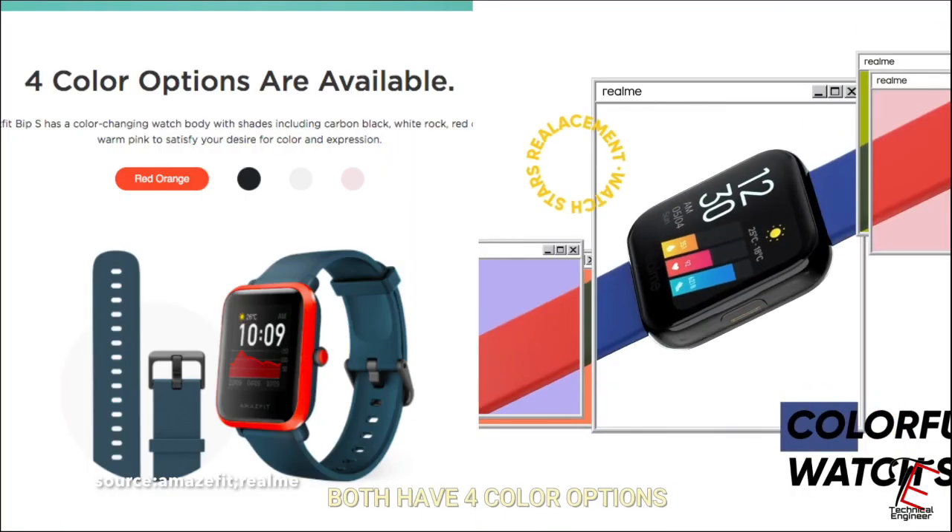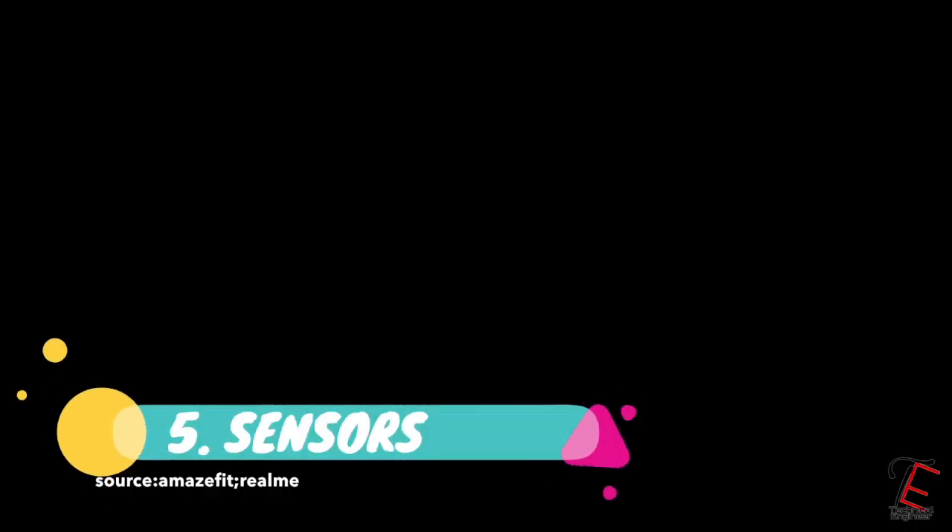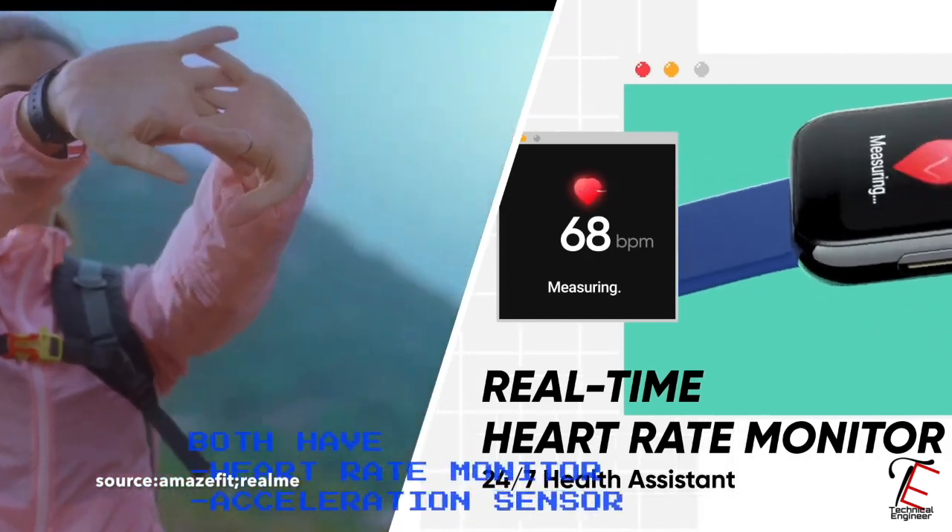Now friends, if we talk about color options then we get to see 4 color options and all 4 are very good. If we talk about sensors then we get to see heart rate monitor and acceleration sensor on both.